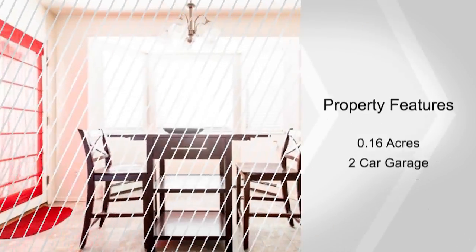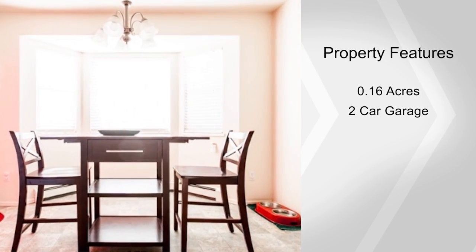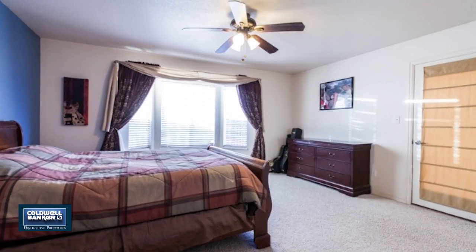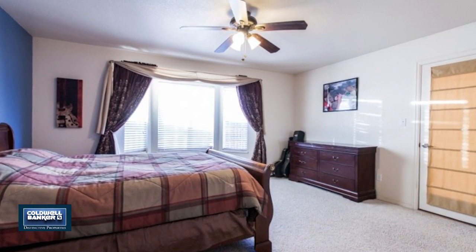It backs up to open and grassy community space. This home also comes with a two-car garage. Move-in ready and priced to sell — you won't want to miss this one. Call and see it in person today.